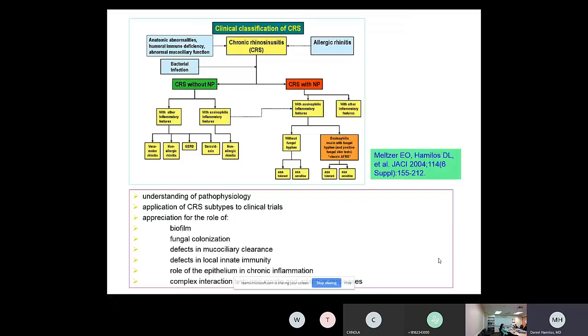This is the classification of chronic rhinosinusitis that goes back to 2004. I was privileged to be part of the group that made this classification scheme, and it's still in existence today. We talk about three main types of CRS: CRS without nasal polyps, CRS with nasal polyps, and a subcategory of CRS with polyps called eosinophilic mucin with fungal hyphae — what we call classic allergic fungal rhinosinusitis. In Kansas City, you see cases of this because your climate has a lot of mold spores, similar to the St. Louis area.